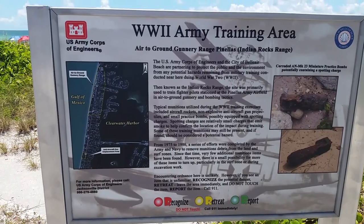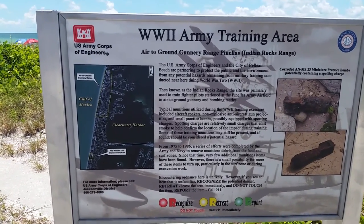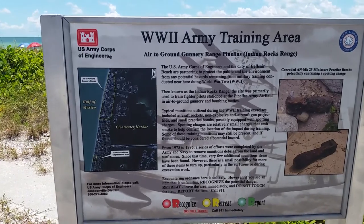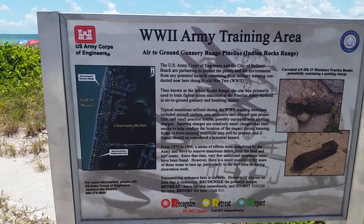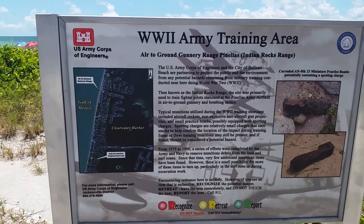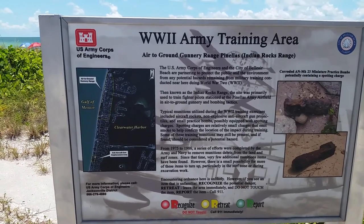Typically, munitions utilized during World War II training exercises, including aircraft rockets, non-explosive anti-aircraft gun projectiles, and small practice bombs, possibly equipped with spotting charges. Spotting charges are relatively small charges that emit smoke to help confirm the location of the impact during training.